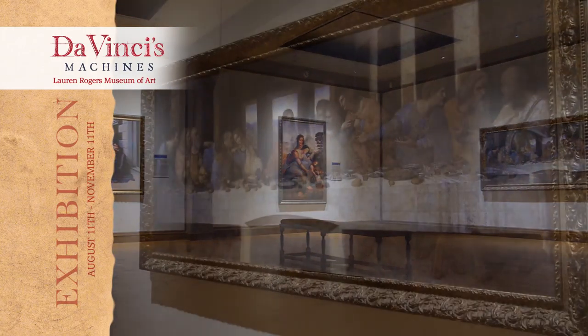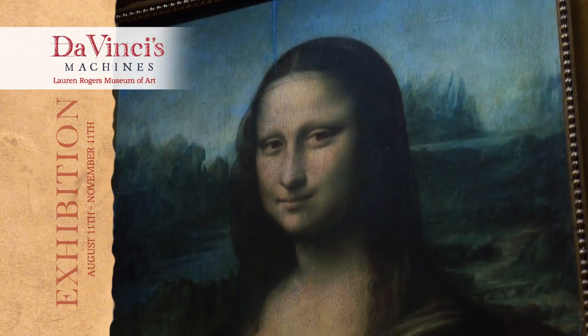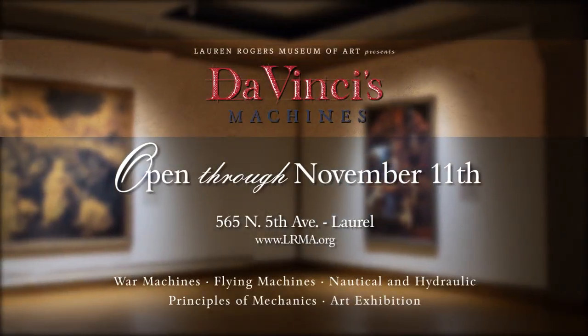Walk the gallery and see reproductions of his most famous paintings, including The Last Supper and Mona Lisa. The magic awaits from now through November 11th. We can't wait to see you.